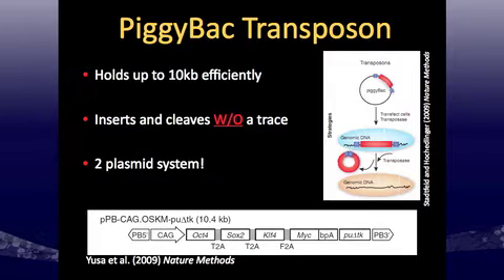Basically, the PiggyBac will insert into our human dermal fibroblasts — the same cells we use as feeders — and then you can hopefully remove the transposon later, which we're currently working on. The transposon setup I used was from the UCEDDL 2009 Nature Methods paper.